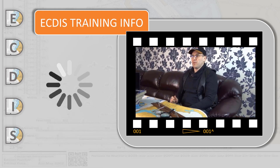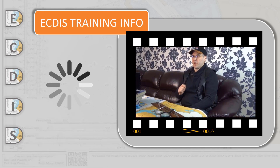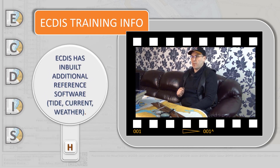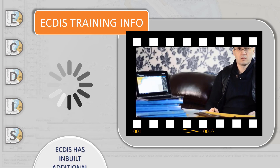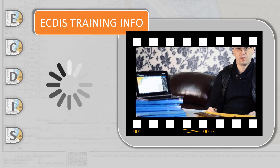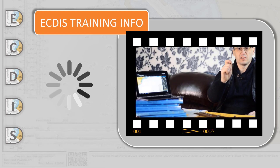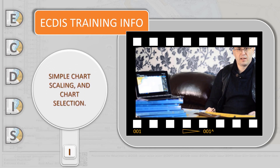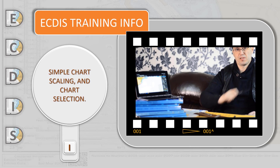ECDIS can display tide and current area information, weather forecasts, and many other additional handbooks that may be integrated into it. The very important benefit of using ECDIS is, of course, simplifying the marine chart handling and correction process.